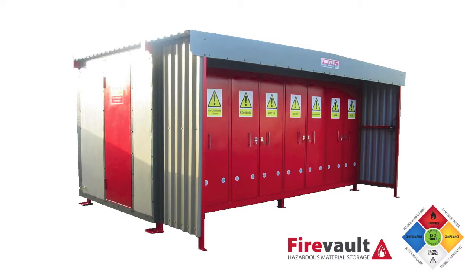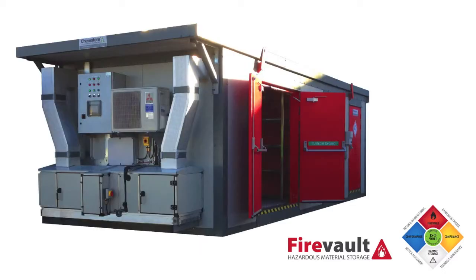Our FireVault systems will reduce risk, reduce downtime and reduce liability.